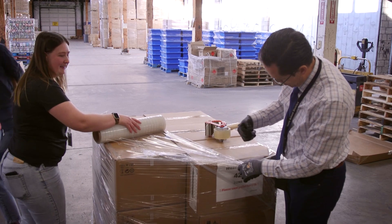My name is Casey Brown. I am the director of computer technology support. I've been with the school district for 25 years.